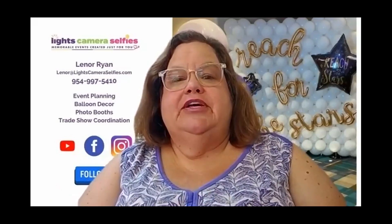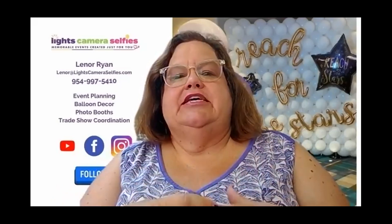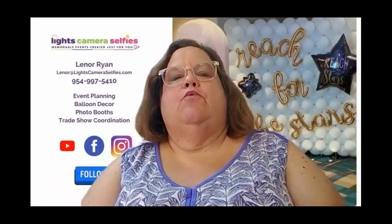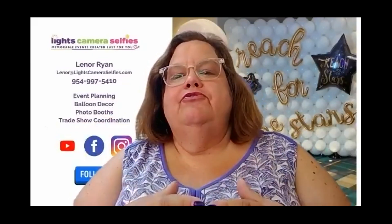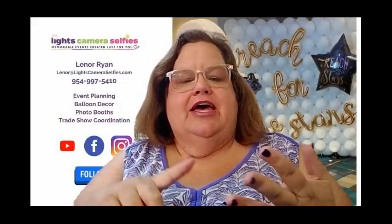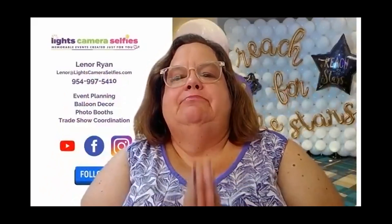I want you to focus on different things for people and show them that your photo booth actually becomes theirs — not only in branding, but it looks like theirs. They can reach their clients that way. The guests attending these functions will get an email from them with all their information on how to reach them via phone, internet, or website. Branding is key.